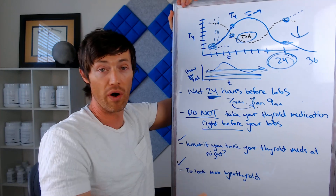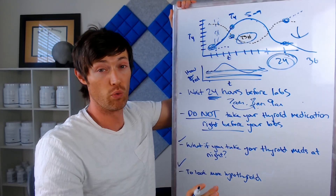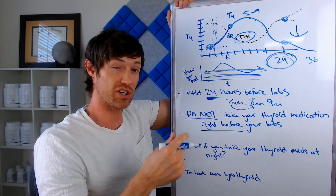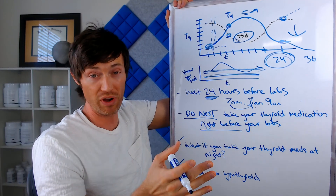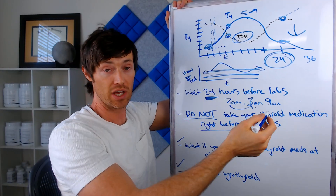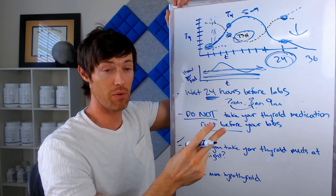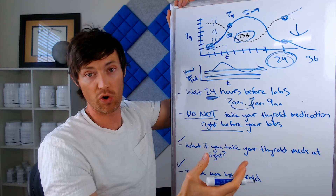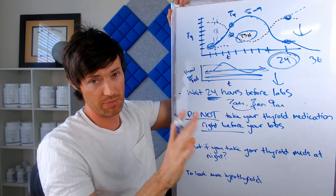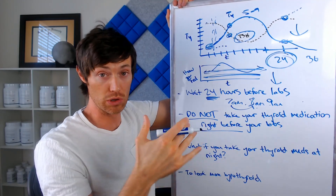What if you want to make yourself look more hypothyroid? This might be beneficial in certain situations — for example, if you feel really good on 100 micrograms of T4 but your TSH drops to a level your doctor thinks is too low, like 0.5, and they want it at 1 or 2, but when they reduce your dose you feel worse. In that case, you can wait two days before getting your thyroid labs tested — skip two days of thyroid medication, then get your labs drawn — and it will make your results look more hypothyroid. This isn't dangerous unless your symptoms are hyperthyroid or your TSH is very, very low.